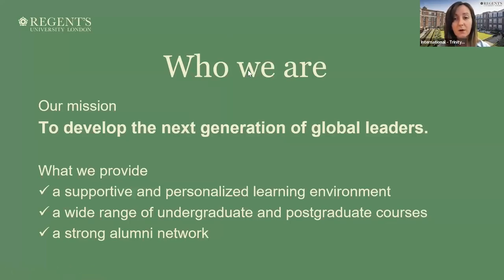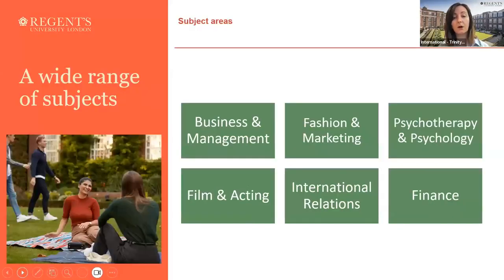Just to go through our university courses first — we offer a wide range of subjects, for example, business and management, fashion, marketing, psychotherapy, psychology, film, acting, international relations, and finance, to name quite a few.